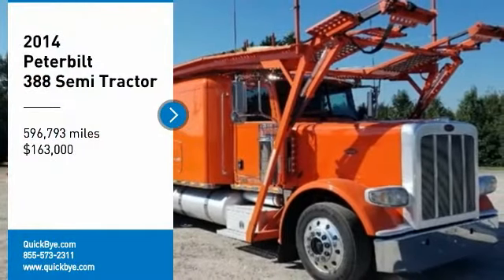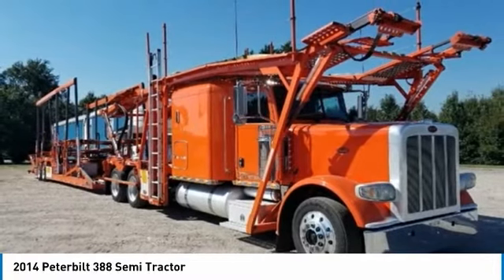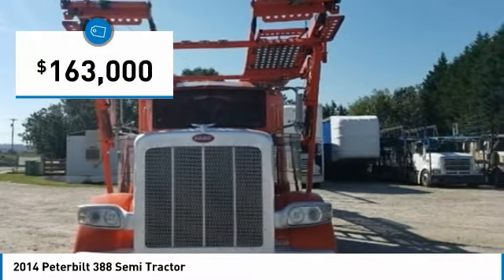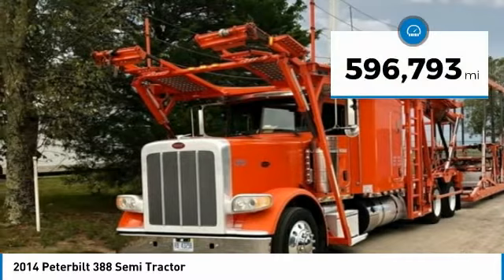2014 Peterbilt 388 Semi-Tractor with 10-car carrier for sale in Winder, Georgia 30680. If you are searching for a powerful truck that is extremely performance-oriented, then look no further, because this 2014 Peterbilt 388 Semi-Tractor is the one for you.